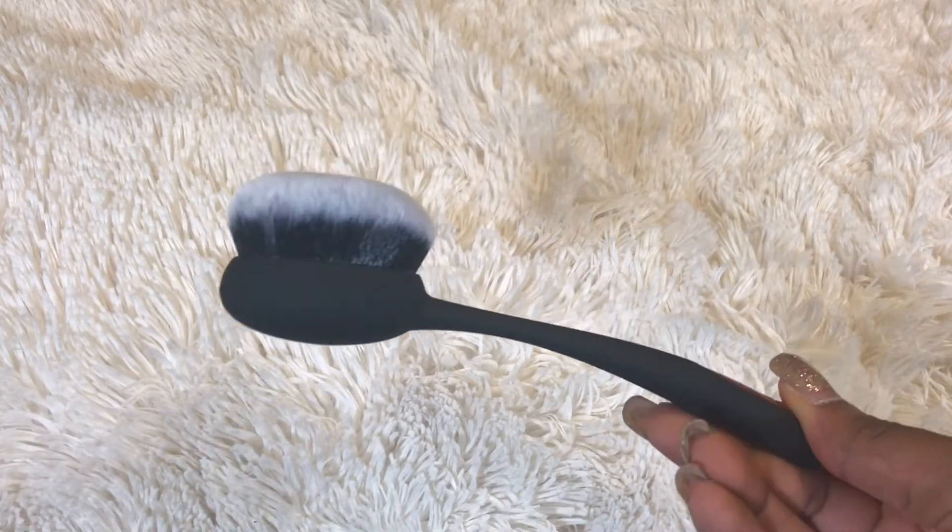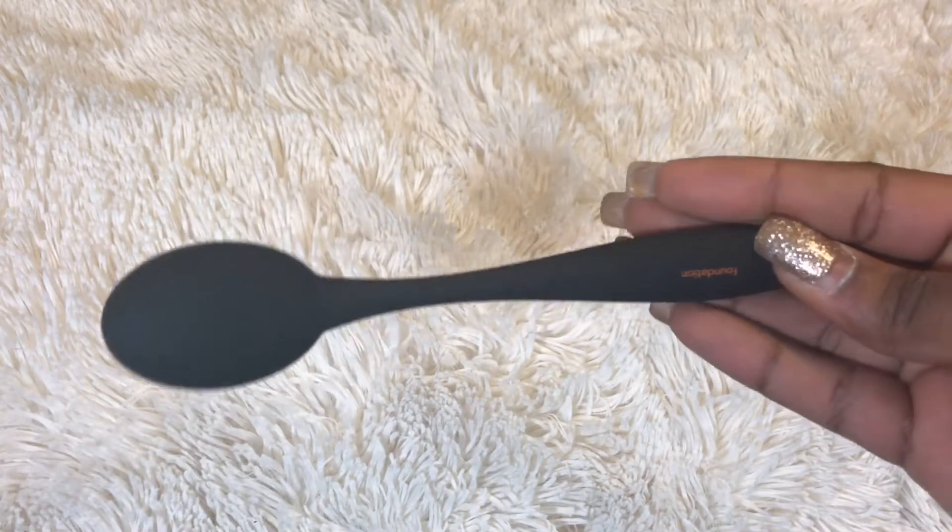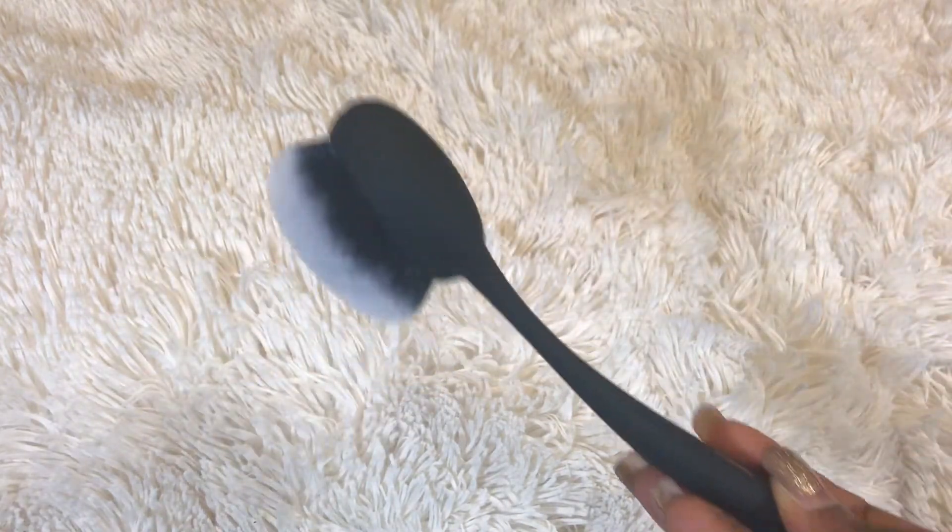Next I'm really excited about this Real Techniques Blend and Blur Base Foundation brush. This feels so fancy, soft, and dense. I purposely left it in its packaging and didn't use it today just for this video. I'm probably gonna do a video of me trying it out — leave a comment below if you want to see that. I'm really excited, this looks so freaking cool.